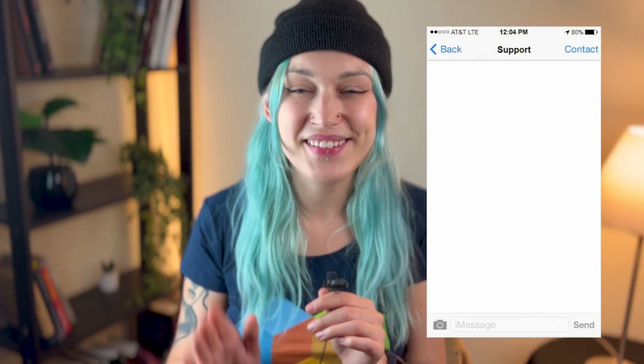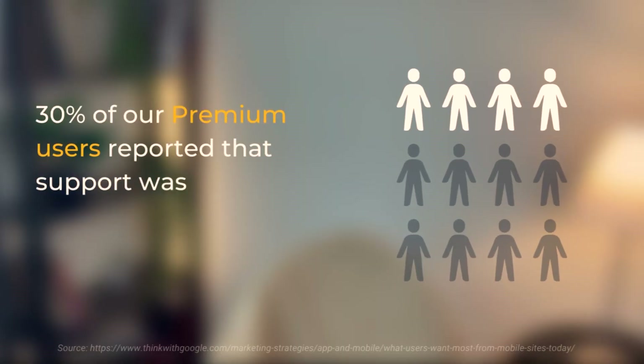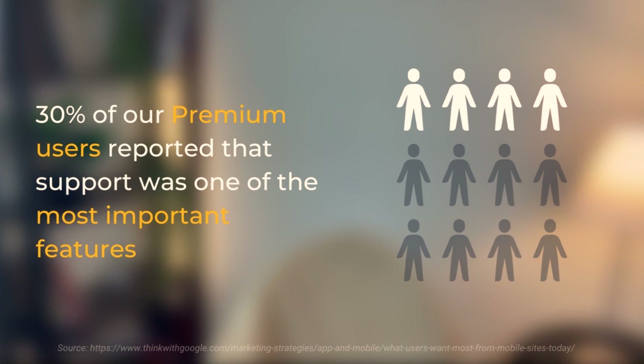Last but definitely not least is support. I still hold grudges for products that had bad customer support, even if they fixed my problem but were rude. For something like building a site, you need support that responds fast and is calm and understanding in a heated situation. I've also given second chances to less-than-excellent products because their support was great. 30% of our premium users have reported that support was one of the most important features of the premium version, because they could get personalized assistance.